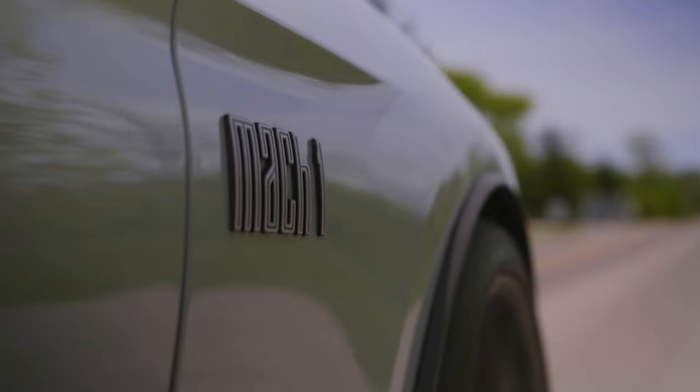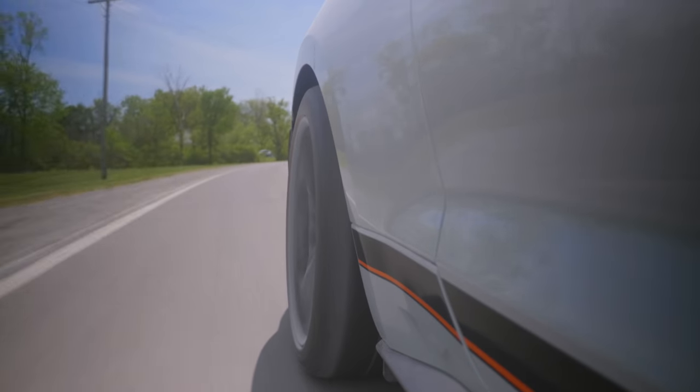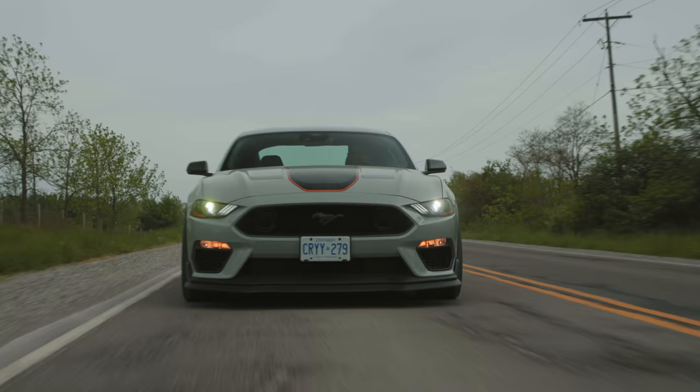We've driven every version of every Mustang — EcoBoosts, manuals, 10-speeds, everything — and this is the final S550 we hadn't driven. And on the road right now, revving around, it doesn't feel any different to a Bullet or even a GT PP2. Inside, you get the special Mach 1 badge, orange stitching that matches the orange exterior and orange brake calipers, fighter jet gray paint. You're getting to aesthetic things, and that's kind of cool. If I'm spending $76,000 on a car, it needs to pass the test of: as I walk away, do I need to turn back and look at it?